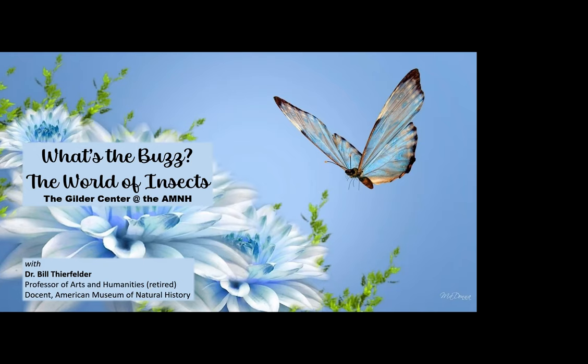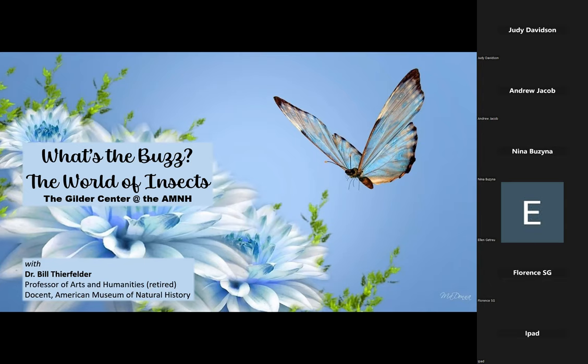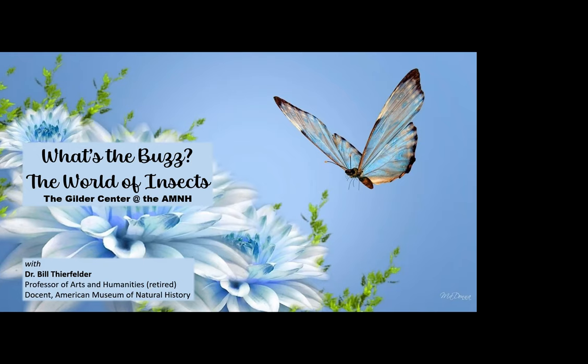Thank you very much, Marie. Welcome to the Hewlett Woodmere Library's presentation called What's the Buzz? It's the World of Insects. We're going to focus on insects, but that's a major part of the new Gilda Center, so I'm going to give you a little bit of both. I am your host today, Dr. Bill Thierfelder. I'm a retired professor of Arts and Humanities, I live in Portland, Oregon, and I'm a lecturer, writer, and artist. I make it back to New York on a very regular basis to continue my work at the museum. I was recently there at the beginning of May for the opening weekend of the Gilda Gilder Center.